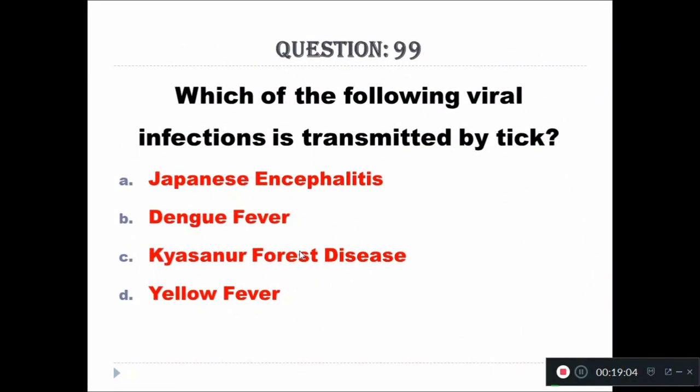Question 99: Which of the following viral infections is transmitted by ticks? A: Japanese encephalitis, B: dengue fever, C: Kyasanur Forest Disease, D: yellow fever. The right answer is Kyasanur Forest Disease.